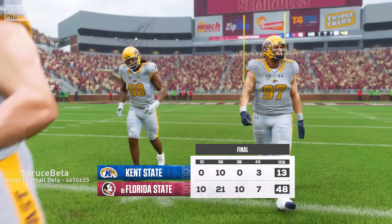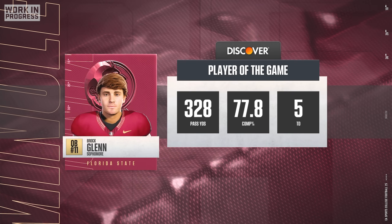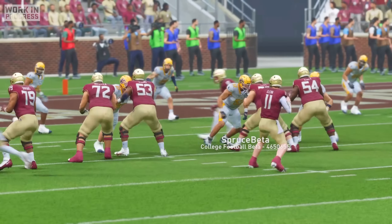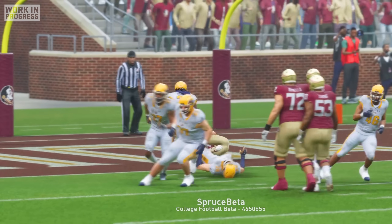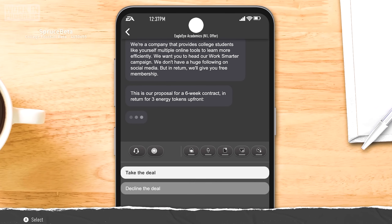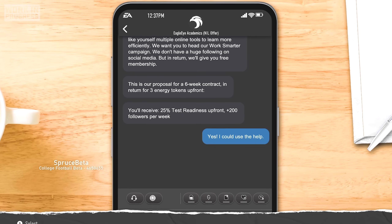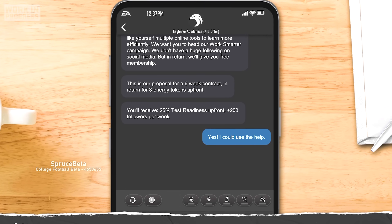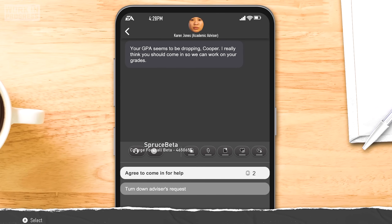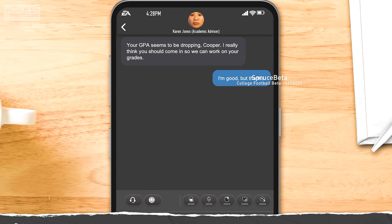Coach ended up pulling all of the starters in the fourth quarter as the game got really out of hand. Brock Glenn turned in an eye-popping stat line of 328 passing yards and five touchdowns, and the entire team started to rally around him as our quarterback of the future. That week I received another NIL offer — this one from Eagle Eye Academics, who offered free membership to their tutoring services to help me prepare for my tests and get my GPA above a 3.5. My academic advisor caught wind of the deal and felt a little bit left out, because the very next day I got a text from her asking if I wanted to come in and study, but I knew that Eagle Eye had me covered.